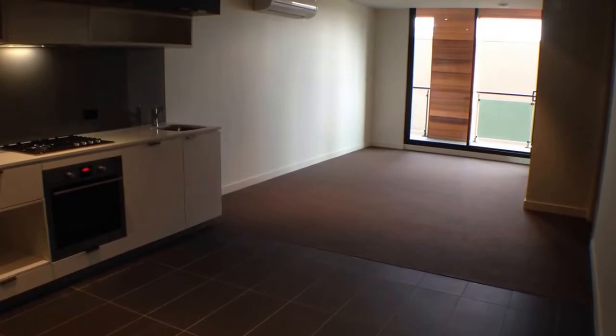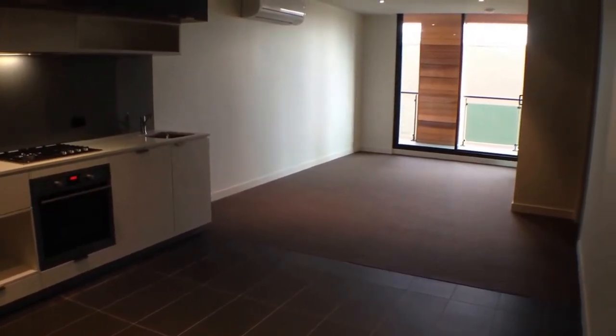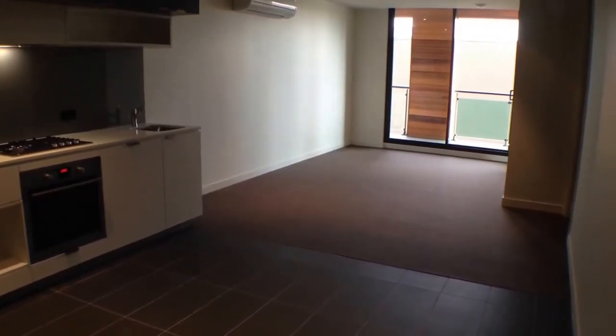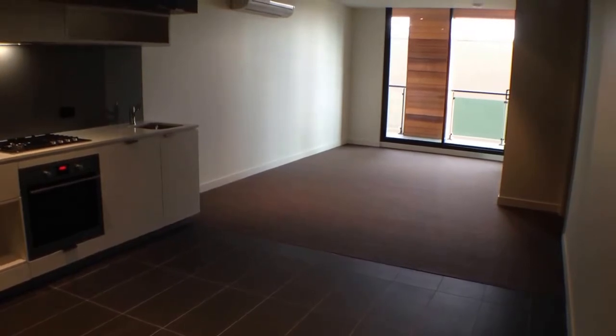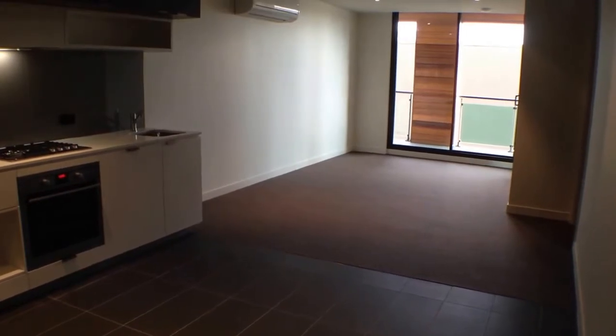This is the marketing video for Apartment 202 at 38 Camberwell Road in Hawthorne East. Located close to all desired amenities including Camberwell Junction, Camberwell Train, Auburn Train Station and Glenferry Road Shopping District, this two bedroom, two bathroom apartment is perfectly positioned.